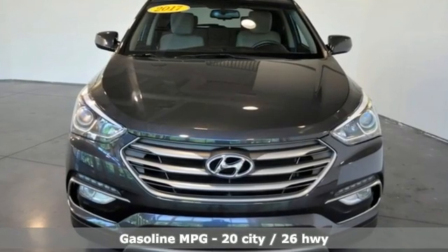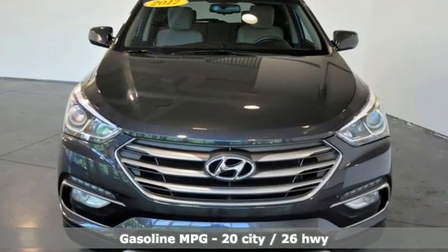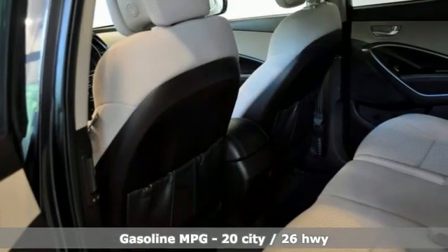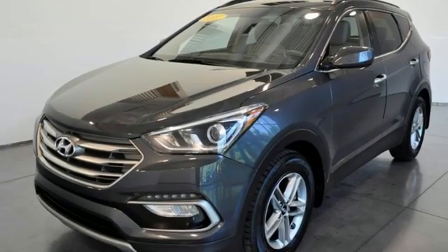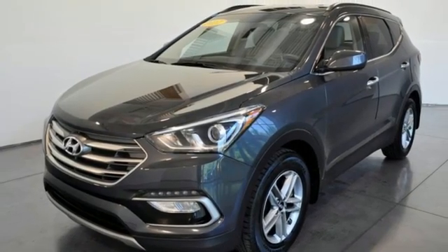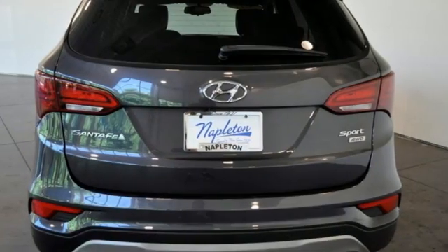Automatic transmission. Dual zone climate control. Streaming audio. Manual tilting steering column. Wireless phone connectivity. AM-FM satellite radio. Aluminum wheels. Selective service internet access.